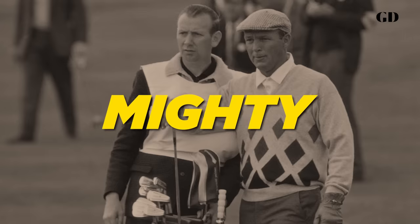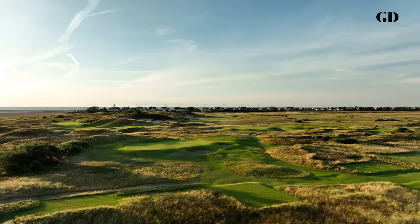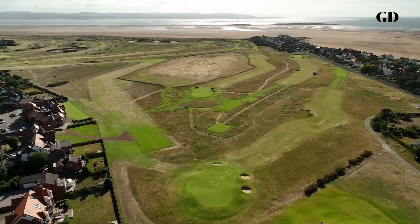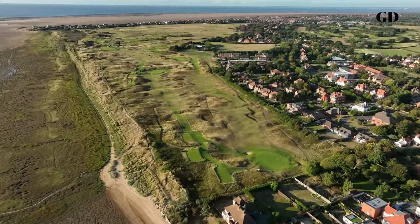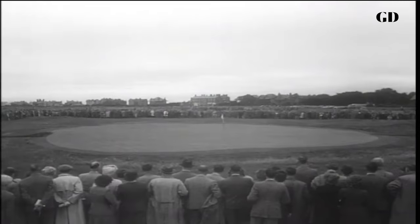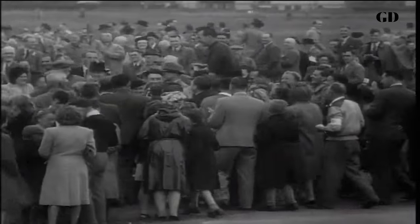Hoylake, blown upon by mighty winds, is a breeder of mighty champions. But what's funny about Royal Liverpool is that from the sky, it doesn't really look like much. It's missing the dramatic shoreline of Royal Portrush or the epic bunkering of Carnoustie. To many, it looks just like a flat piece of land surrounded by houses — not an Open Championship venue. But that's the genius of Royal Liverpool. It's a course that leaves players completely exposed to the elements, with nothing to protect them, magnifying the single most important skill in links golf — the secret to winning the Open Championship.